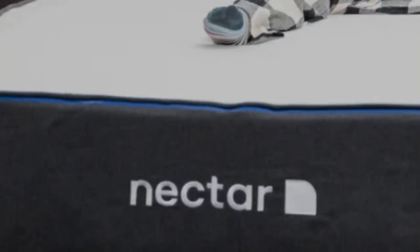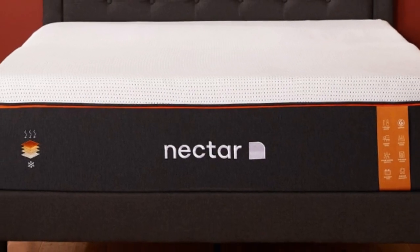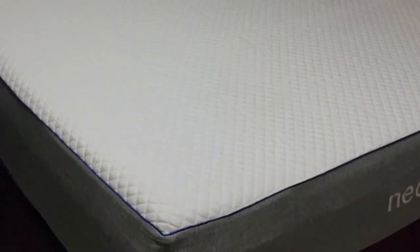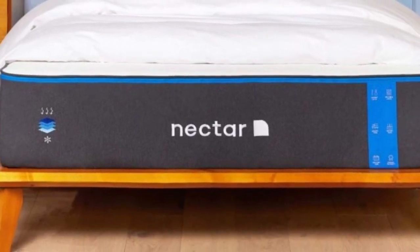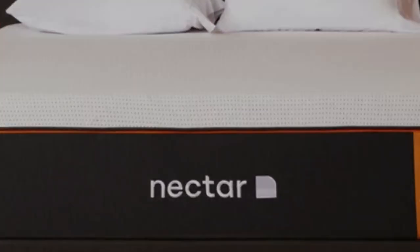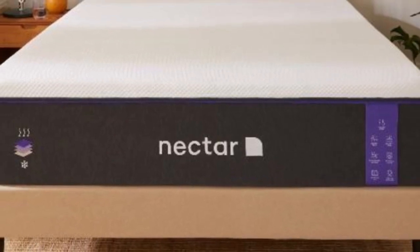All Nectar mattresses come with a risk-free 365-night sleep trial and a forever warranty that covers damages for the lifespan of your mattress. Since the Nectar mattress feels medium-firm, it won't offer enough support to most stomach sleepers or heavyweight sleepers. Fans of a bouncy, responsive mattress probably won't enjoy the quicksand feel the Nectar mattress has.